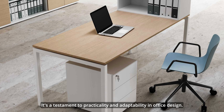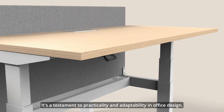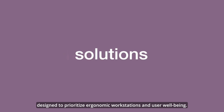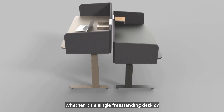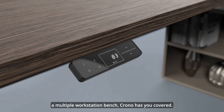You have the flexibility to choose between fixed or sliding tops, allowing easy access to the basket for cable management. With Atreo 40, you can even create tables up to 300 centimeters long without the need for intermediate supports — a testament to practicality and adaptability in office design.